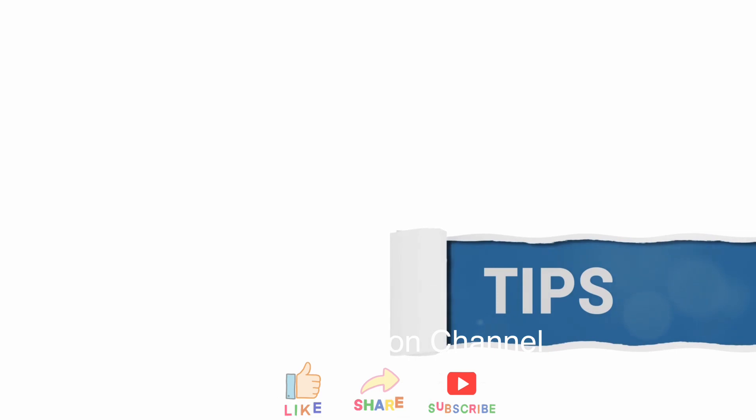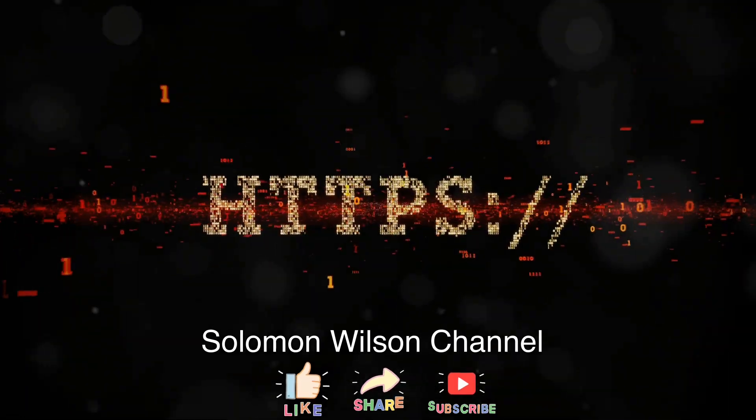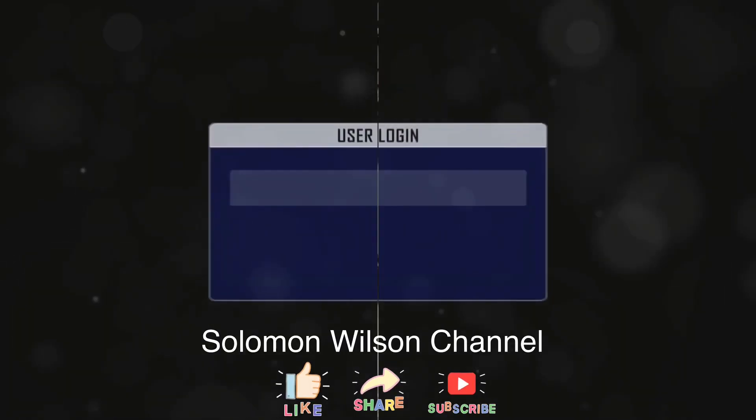Here's a quick yet effective pointer: always look for HTTPS in the URL bar before entering any sensitive information online. That little 'S' stands for secure, and it means the website encrypts your data. Tip number four: check for HTTPS — if it's not there, steer clear.